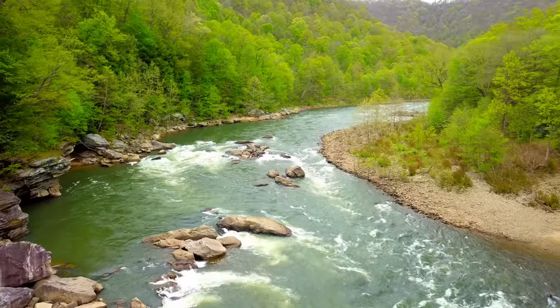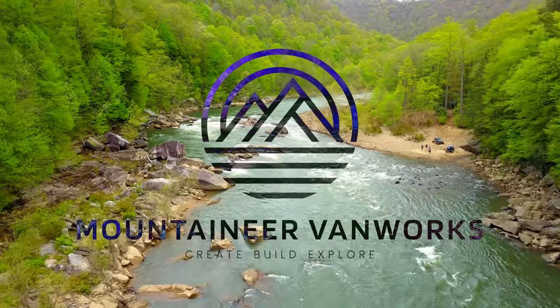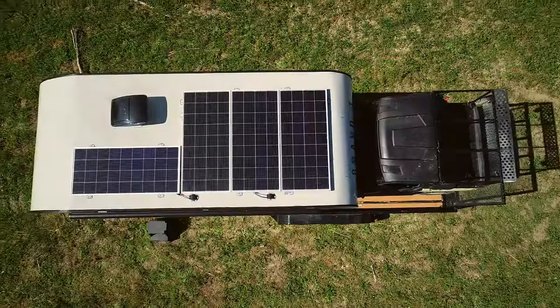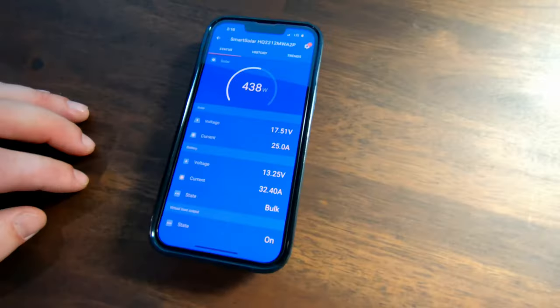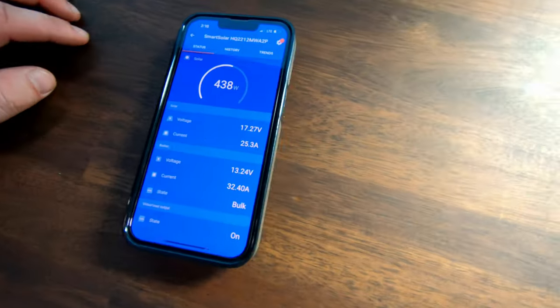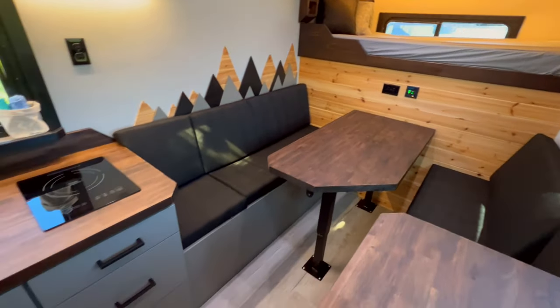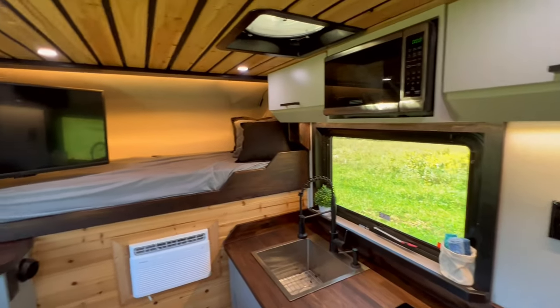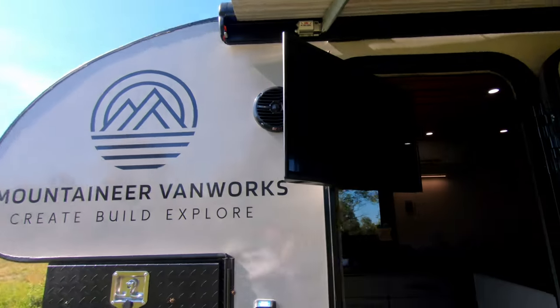Unleash the explorer in you with the Base Camper. Powered by an advanced 800-watt solar array and lithium batteries, it's your ticket to days or even weeks off the grid. Explore remote destinations without worrying about power consumption. The high-efficiency appliances ensure you stay comfortable and independent while boondocking.